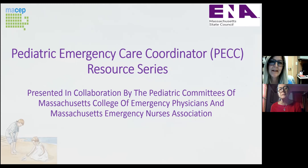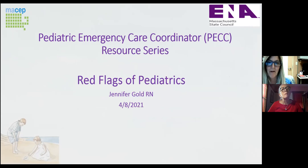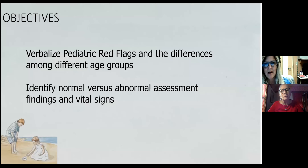Today we're going to talk about some of the red flags of pediatrics. We're going to do just a short, quick 20 minutes — the down and dirty, real important red flags. What we're going to focus on is recognizing the differences between our patients from the young to the old, and being able to identify what is normal versus abnormal. You can't find the red flags if you don't know the difference between normal and abnormal.